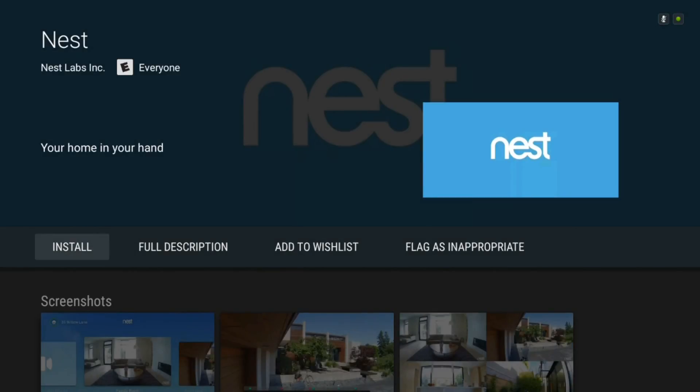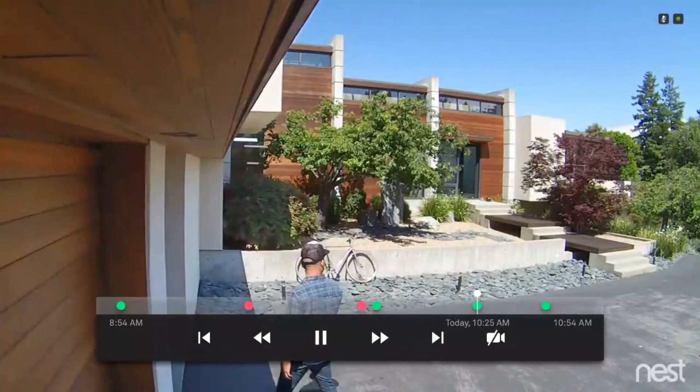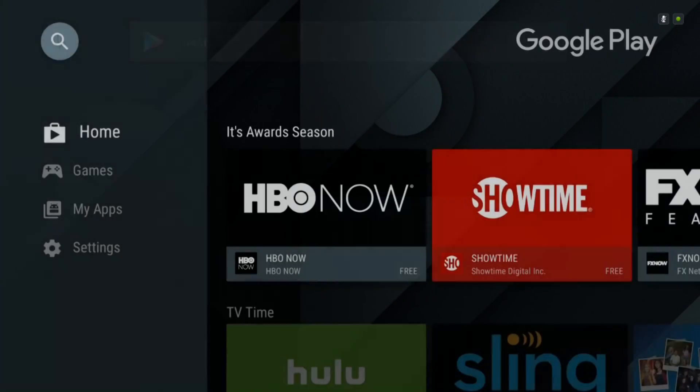Another new app that's now available is the Nest app. If you have this app and you have Nest cameras in your home, you can actually watch the feeds right on your TV, which is very convenient.